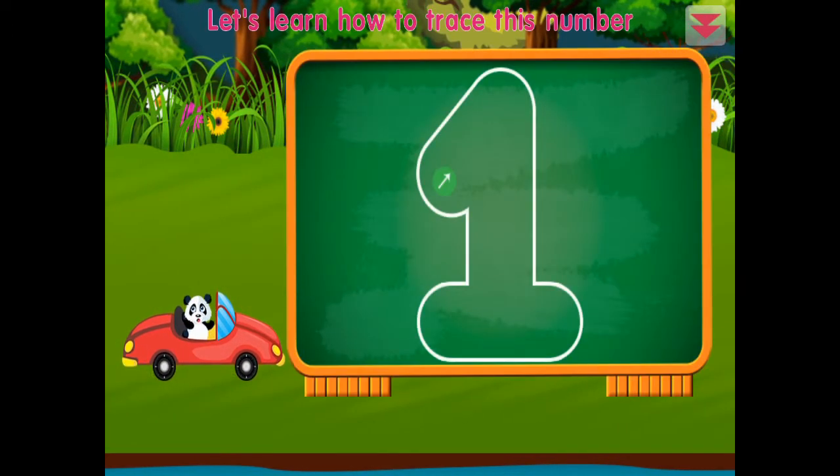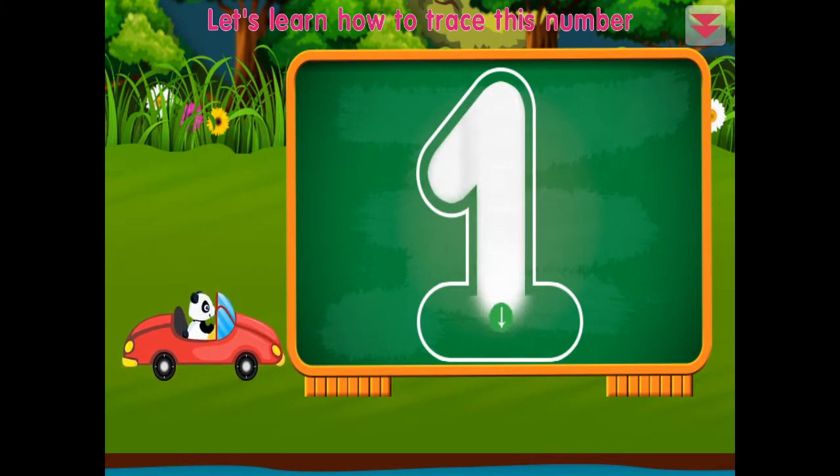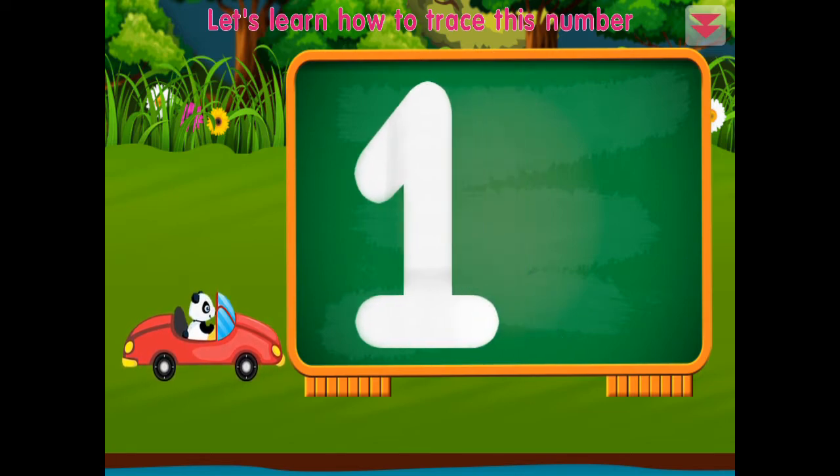Congratulations! Let's learn how to trace this number: one. One, one, one. Fantastic!